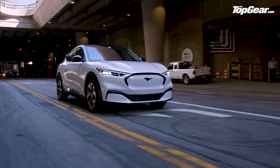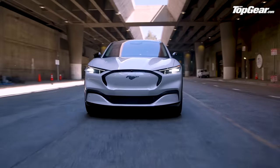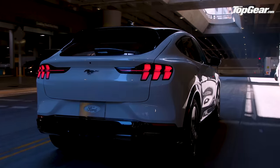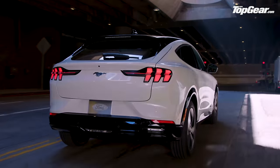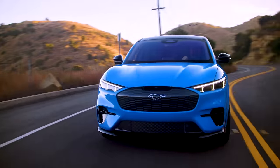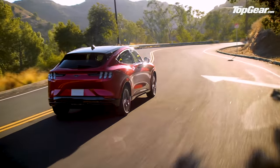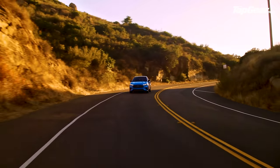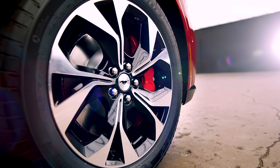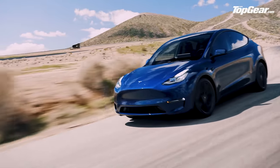Built on an all-new platform, Ford's first mainstream electric car is available with either a 76 or 99 kilowatt hour battery, and with either a single motor or twin motor layout with between 250 and 330 horsepower. Claimed range is up to 370 miles, making it one of the longest-haul electric cars around. Prices start at £40,000.